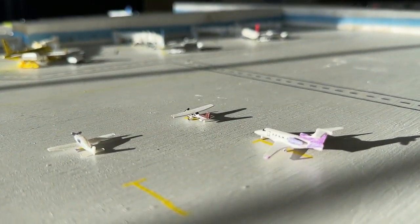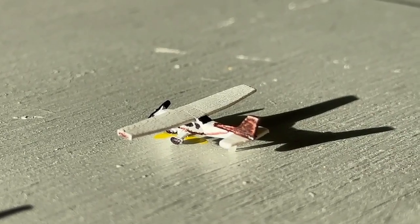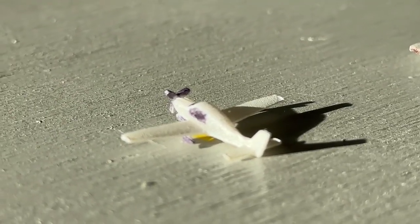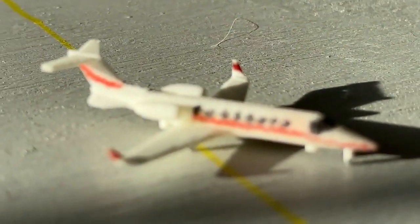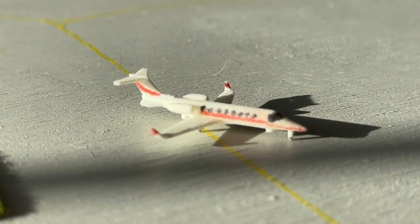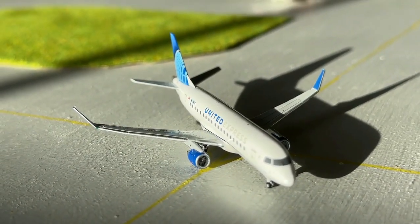Over here we have three general aviation aircraft: this purple Phenom 300 is loading up and heading over to Fort Lauderdale Seaport; this Cessna 172 in a brownish livery is going to be doing a local flight around the area; and this Cirrus SR-22 just made a non-stop flight coming in from Augusta, Georgia and is now heading on to Panama City — a pretty short hop. This Learjet 75 is currently taxiing into the apron after coming in from Tyler, Texas and is heading over to St. Pete-Clearwater.